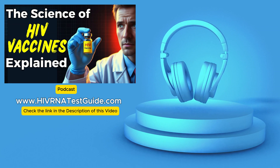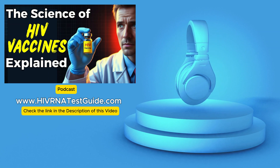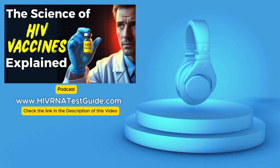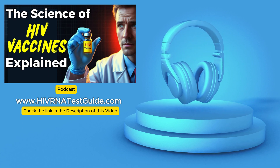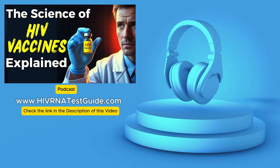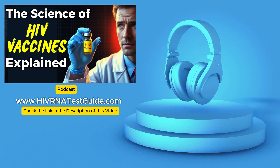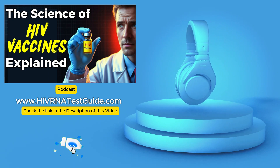And this is where things get really interesting. Unlike traditional vaccines, these don't contain the actual HIV virus. They utilize either protein fragments or mRNA technology. Protein fragment vaccines expose the immune system to small pieces of HIV proteins, teaching it to recognize and attack the actual virus if encountered. mRNA vaccines work differently — imagine sending a blueprint to your body's cells, instructing them to build a specific protein. They deliver instructions to our cells to produce harmless HIV-like proteins, triggering an immune response and preparing our bodies to fight the actual virus if it shows up.